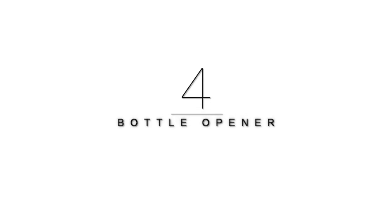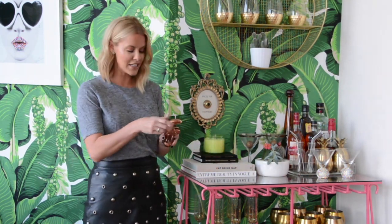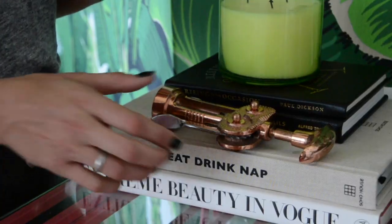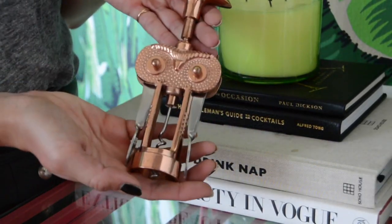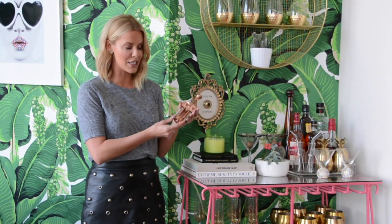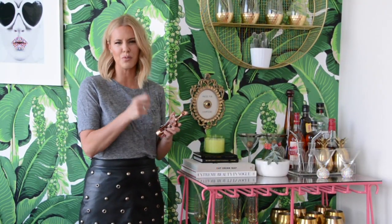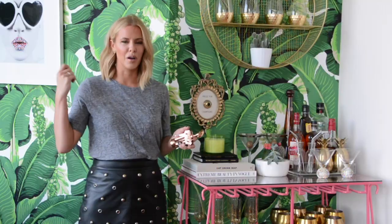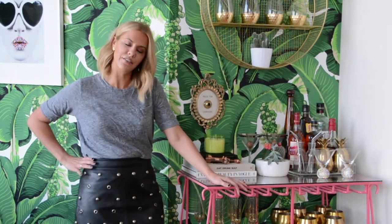Number four on this month's list is something that if you plan on drinking wine, you are definitely going to need — my trusty bottle opener. But this isn't just any bottle opener; I scooped this one up at Anthropologie. What I love about it is it's copper, it's heavy — not just one of those normal aluminum or silver ones thrown in your top drawer. I like to leave it out because you never know when you're going to need to pop a cork or two.